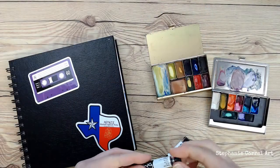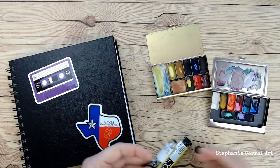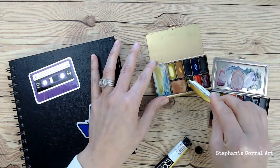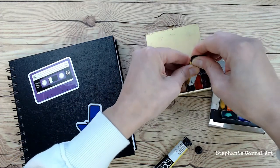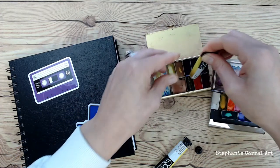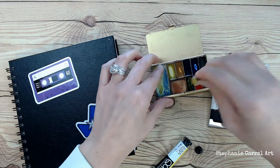I don't always use a travel palette, but when I do, it's stinking adorable — look at this! Hi everyone, welcome to my channel, this is Stephanie, and yes it's true, sometimes I use cute little travel palettes.